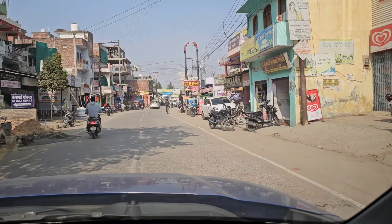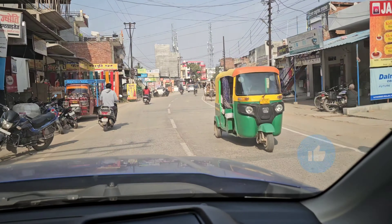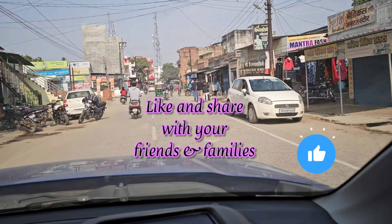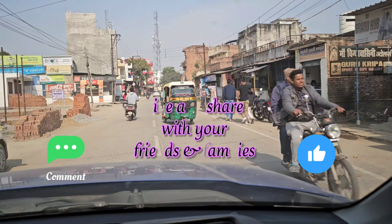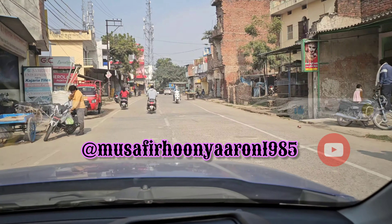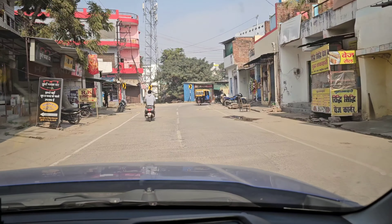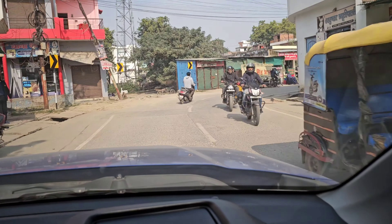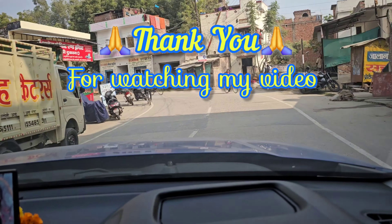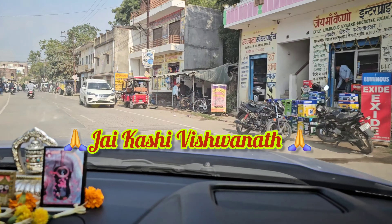This was our first trip by car from Kolkata to Varanasi. Please do like and share this video if you find it insightful and informative. Please do subscribe to my channel Musafir Hoon Yaro 1985 and press the bell icon to get updates on newer videos which I will upload in the days to come. Thank you guys, take care. Jai Kashi Vishwanath!